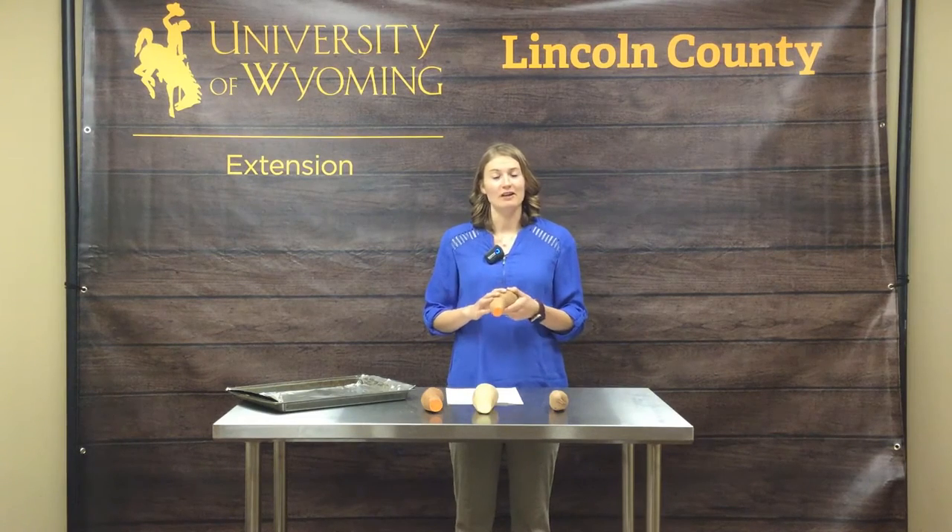Sweet potatoes are packed with a lot of great nutrients. They have a lot of vitamin A, they have a lot of fiber, especially if you eat the outside skin. They also have a lot of potassium and a lot of other B vitamins, which is really good for our health.